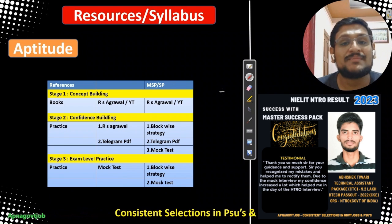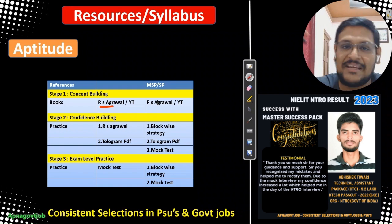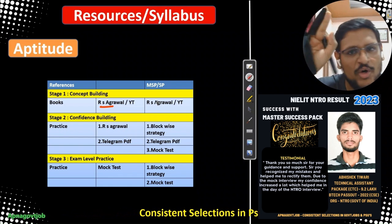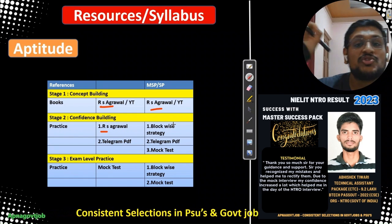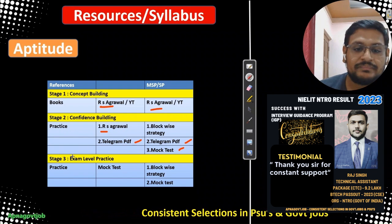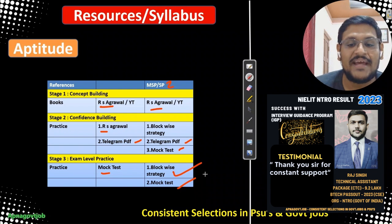Now what resources will you use? For all candidates: you can refer RS Agrawal, and all content is on YouTube too, so there is no need to join any course for RBG preparation. For practice, you can join MSPOT; or for guidance, mentorship, and block-wise strategy, Success Pack 1 or Success Pack 2. RS Agrawal is the best book I can recommend. Those who join MSP and Success Pack don't need anything else — just follow the block-wise strategy compulsorily, use Telegram PDFs for practice, and mock tests for exam-level preparation.